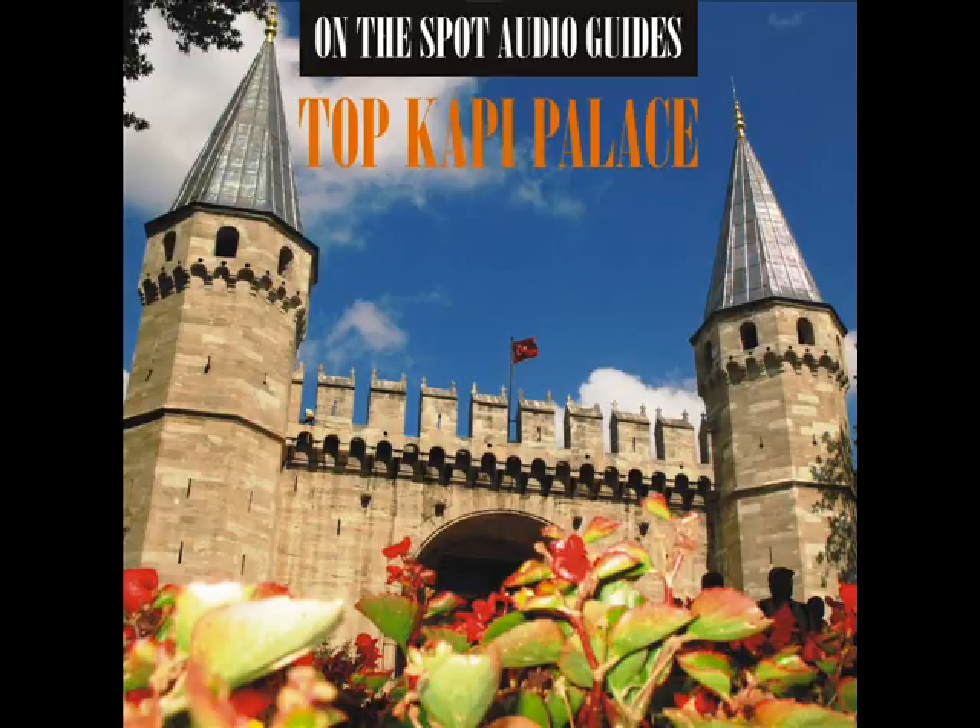The doors have very fine inlay work. On the right side of the entrance is a fireplace with a gilded hood. In the middle of the room is a silver charcoal stove, a present of King Louis XIV of France. From the mid-18th century onwards, the building was used as the library of the privy chamber.